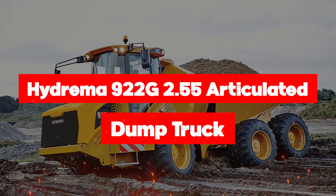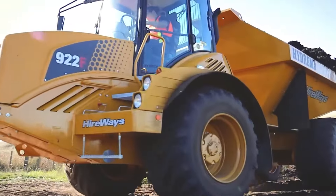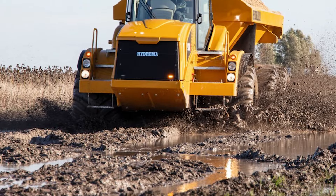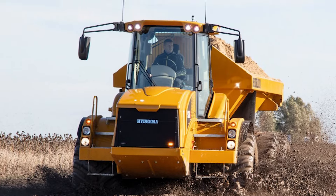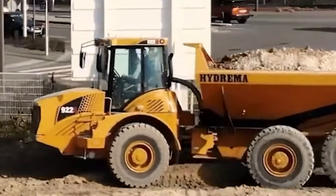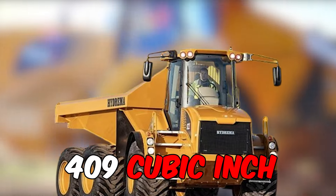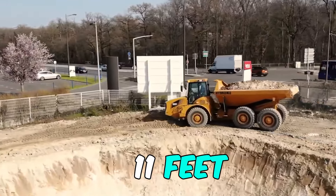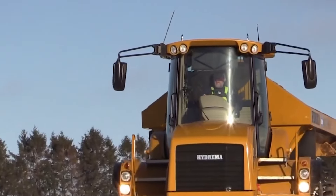Last but not least is the Hydrema 922G. Weighing in at a nimble 20 tons, this three-axle wonder is not just a truck — it's a ballet dancer on wheels, thanks to its boggy axle with a high pendulum angle. With a payload capacity of 22 tons and a six-cylinder engine flexing a max power of 314 horsepower and a 409 cubic inch displacement, it stands at 11 feet in height, 30 feet in length, and 10 feet in width.